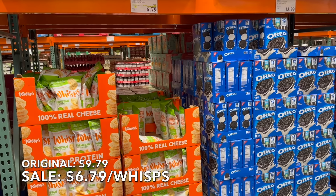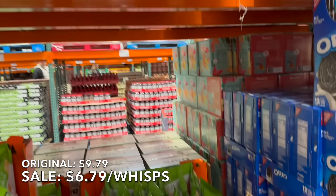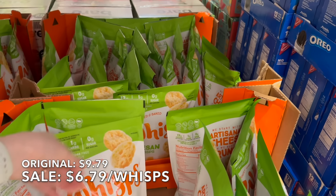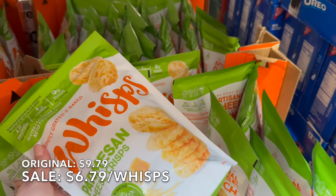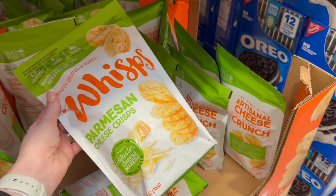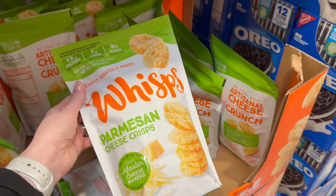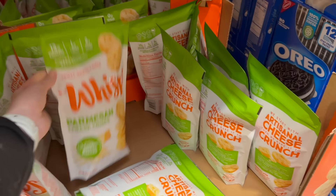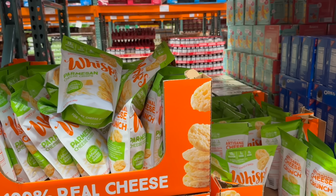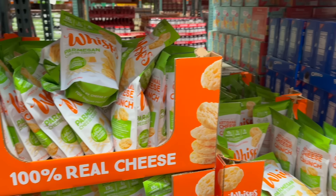Another super great find here at Costco for the month of February is the Wisps. These are $6.79 for a 10-ounce bag and they're really great if you're looking to break the potato chip habit but still want something crunchy. They have the crunch and the Parmesan is just perfect — that's a super great price. I like to keep things like this in the car so I don't eat out.